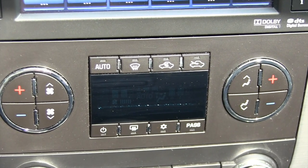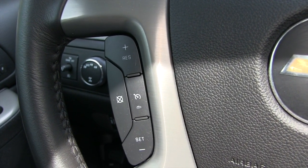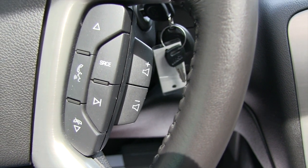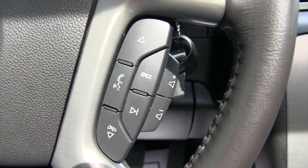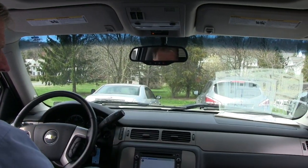You have steering wheel controls for the cruise control and the radio. In addition, you can set up your phone so you can answer it through the stereo system. You also get three free months of OnStar with the purchase of the truck.